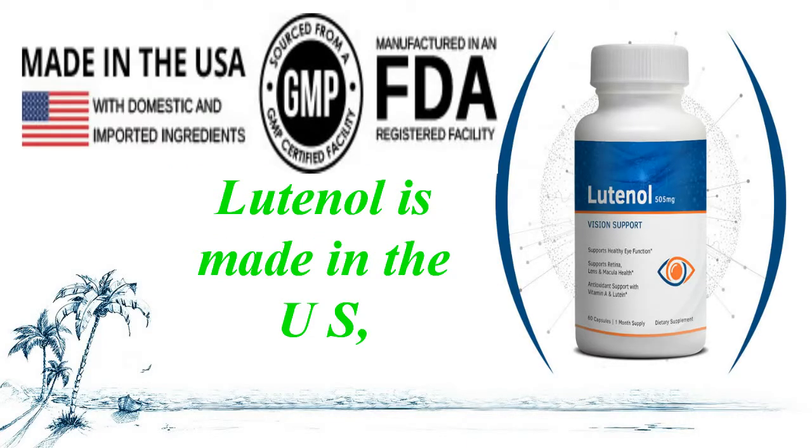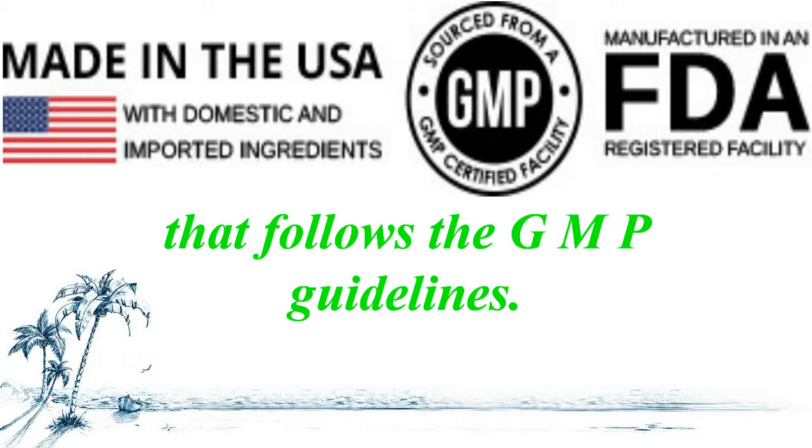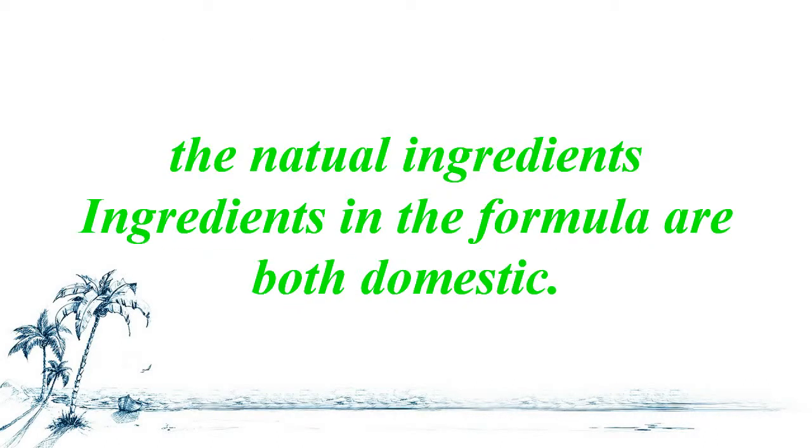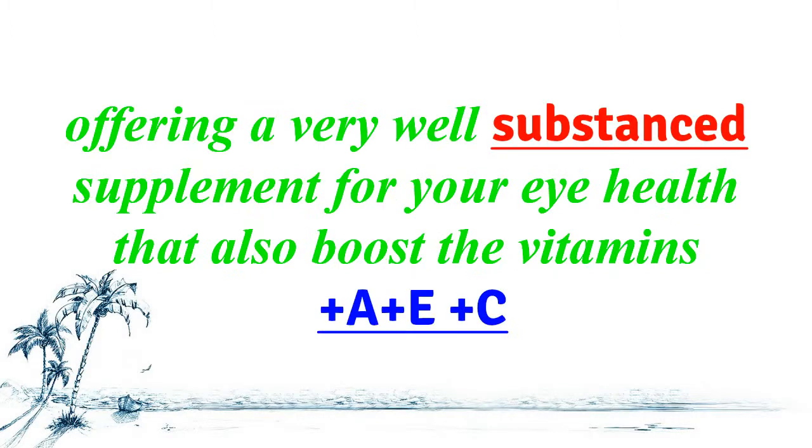Luteinol is made in the U.S. within an FDA-registered facility that follows strict GMP guidelines. The natural ingredients in this formula are both domestic and imported from high-quality authorized providers, offering a well-substantiated supplement for your eye health that also boosts vitamins A, E, and C.